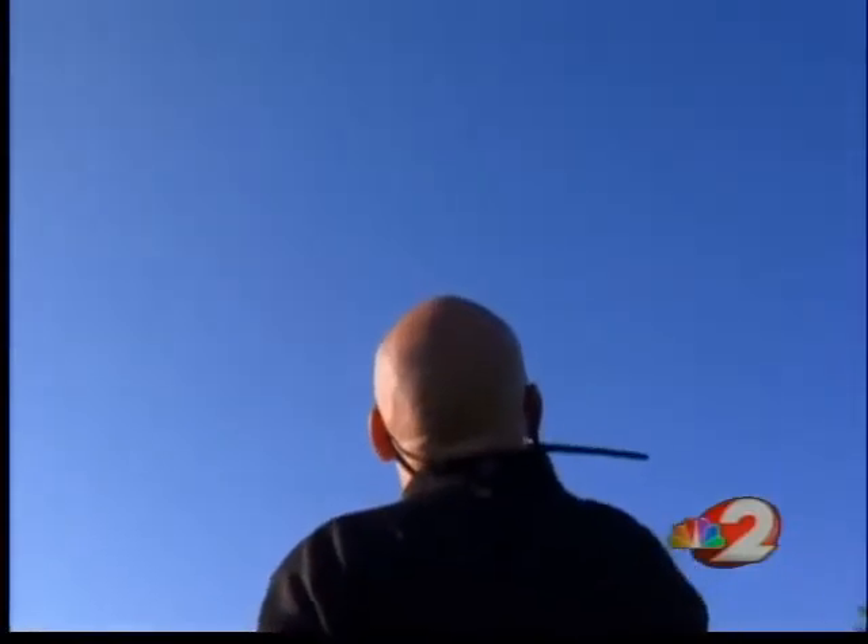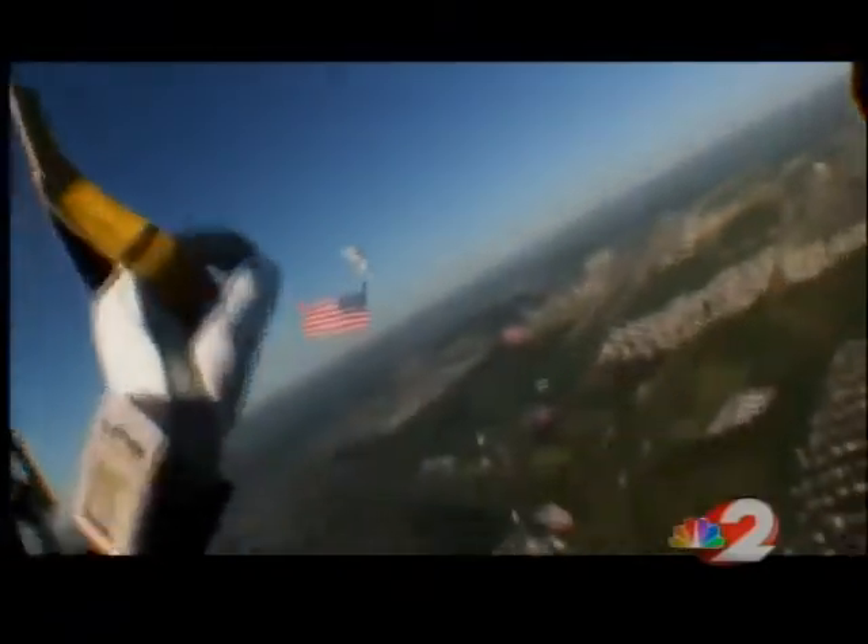I've got a visual of the jumpers away. It's absolutely gorgeous. Absolutely gorgeous. Nothing like seeing the American flag. When you're up there and you're flying with your teammates and you're seeing all these beautiful flags in the air, it just takes your breath away.